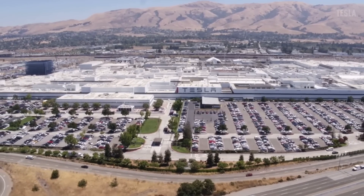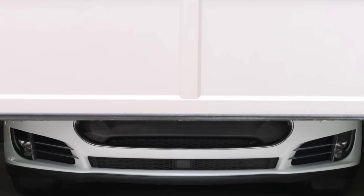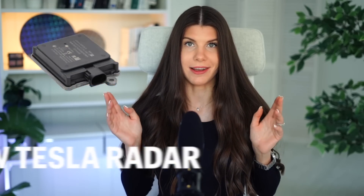Recently Tesla filed to use a new radar chip in their cars, and when I read it I was like: wow, this is exactly what they were not going to do. In this video I will explain the new Tesla radar chip, which is now built by Tesla in-house, and actually why do they need it.